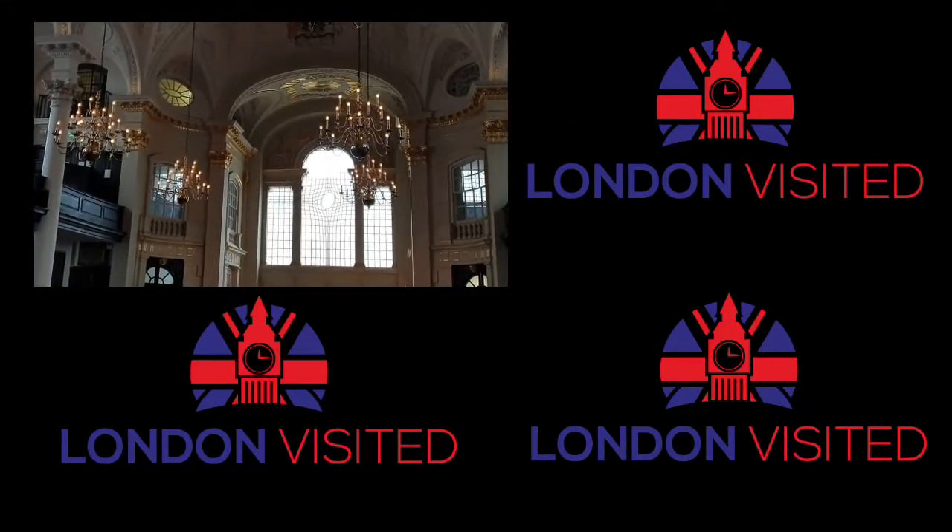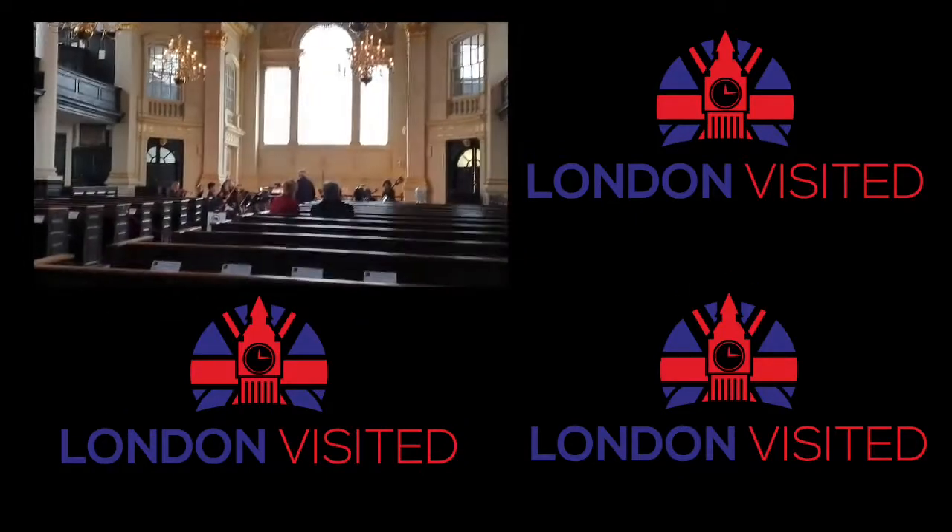If you enjoyed this, you'll enjoy our playlist of other historic places in London. So if you click on that, see you in there.